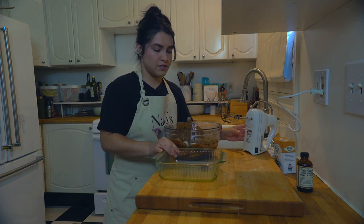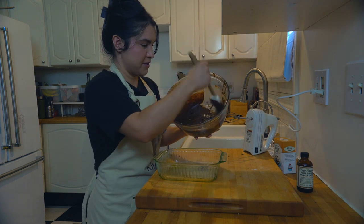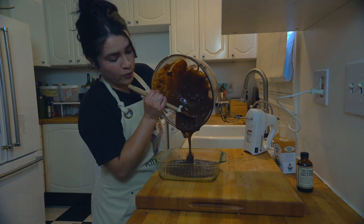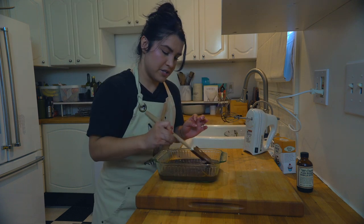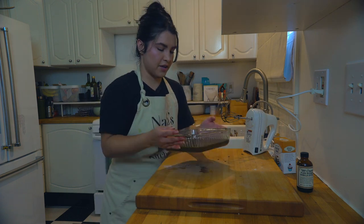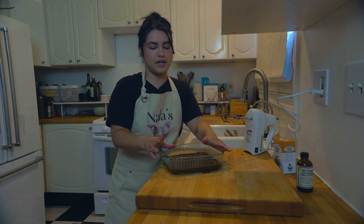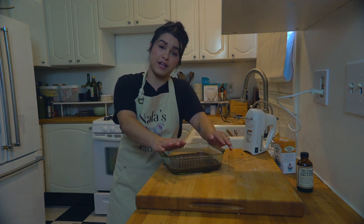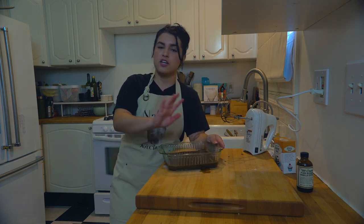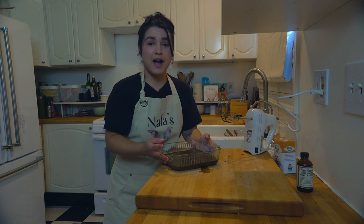Dump the batter into your eight by eight pan that you've already oiled — don't forget that step or they'll stick. Give it a quick shake to make sure it's level. Preheat your oven to 350°F if you haven't already, and bake for 30 to 40 minutes. If your oven runs hot, 30 minutes is enough — you still want them super moist and soft.